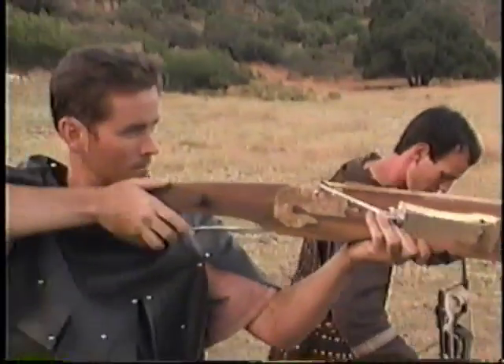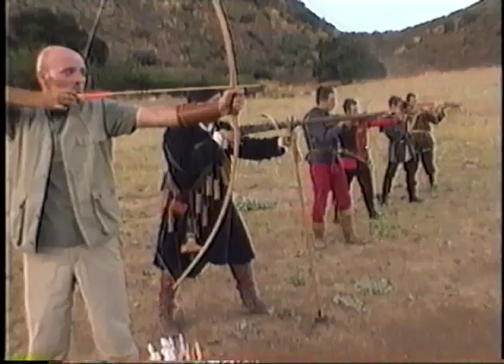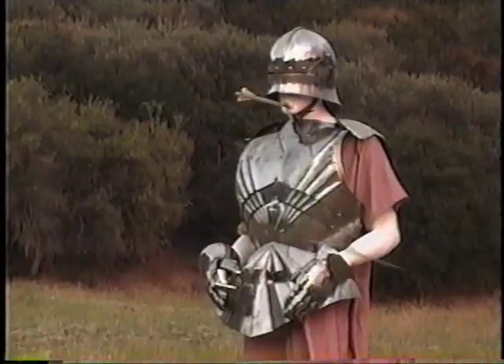Coming up, our team learns to use the various types of ancient crossbow and gets to compare them with other weapons. Conquest will return in a moment, here on the History Channel.